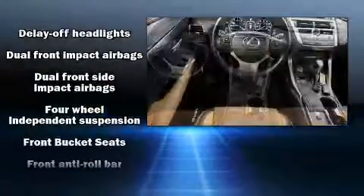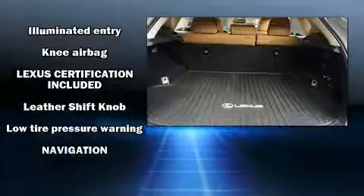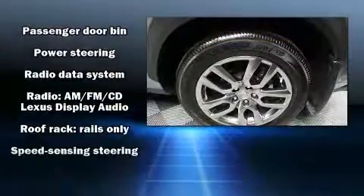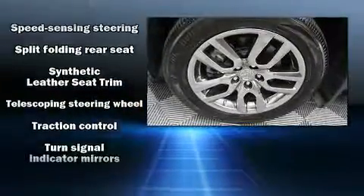Lexus ensures the safety and security of its passengers with equipment such as front and side impact airbags, traction control, and four-wheel disc brakes with ABS. This vehicle has achieved certified pre-owned status by passing Lexus's comprehensive certification process.